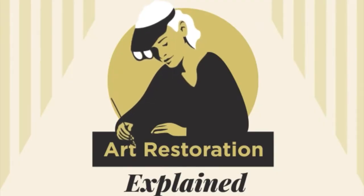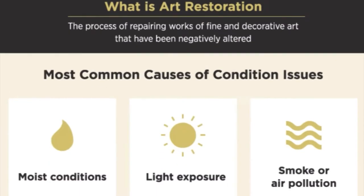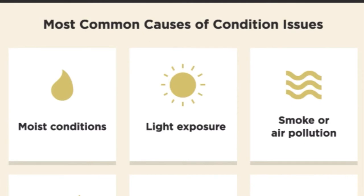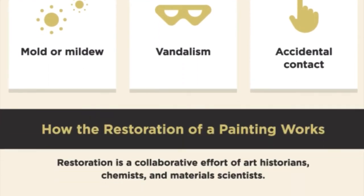So how does art restoration and conservation relate to chemistry? The most common causes requiring art restoration are moist conditions, light exposure, smoke or air pollution, molds, vandalization, and accidental contact. Restoration is a collaborative effort of art historians, chemists, and material scientists all working together as art restorers.